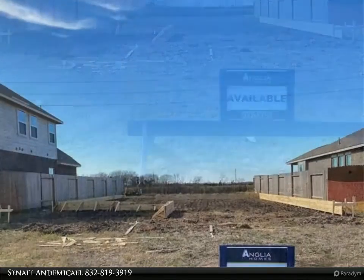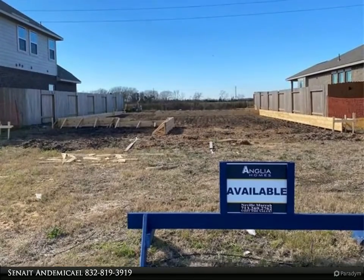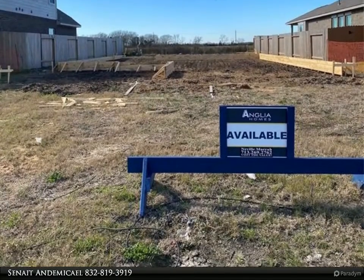Call me today to customize your interior selections and make this home yours. For more information, review the details below.